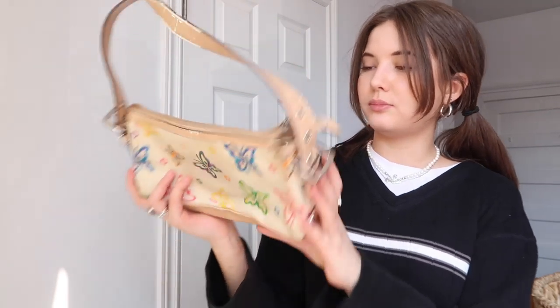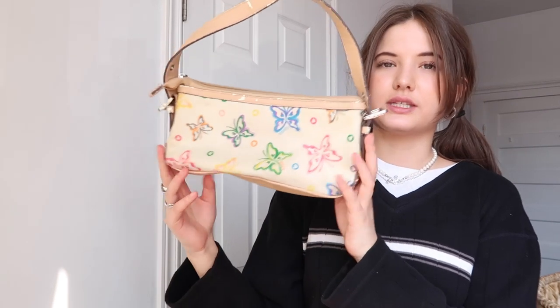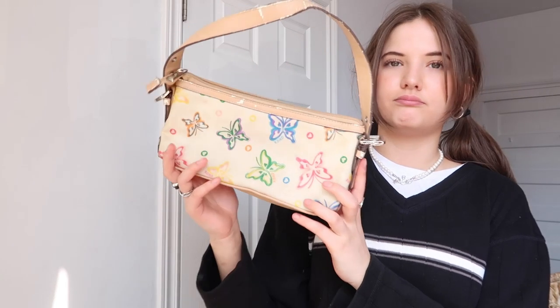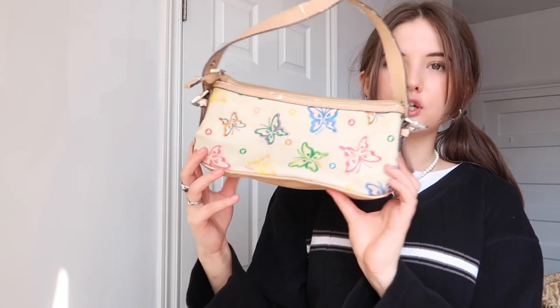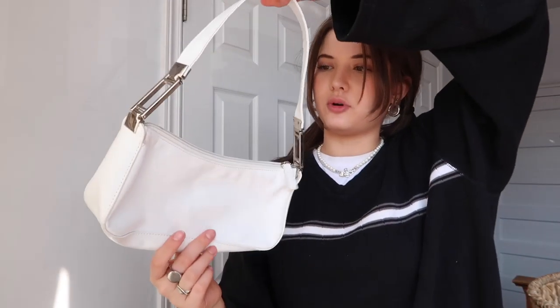Then I have this one which is a little beat up but I don't wear it that often, so it's okay. It's just this tan XOXO butterfly purse — it has multi-colored butterflies all over it, so cute. Another backpack here too — not sure if that counts — this one is from Doll's Kill.